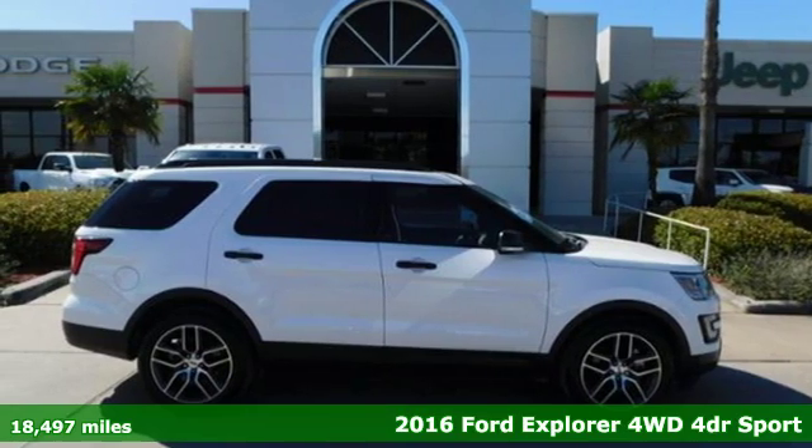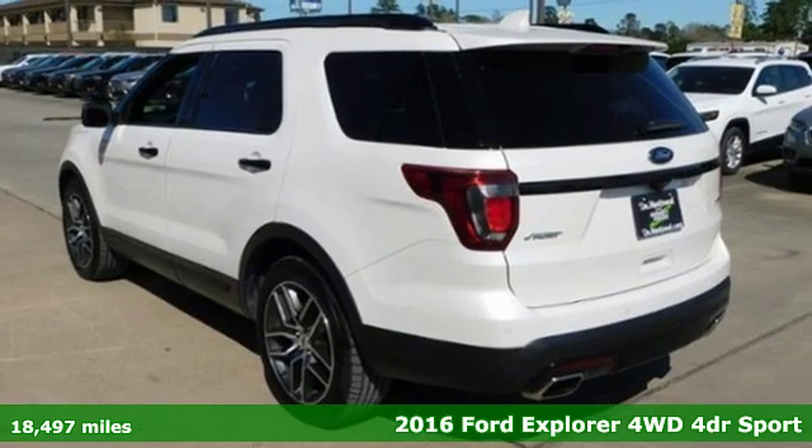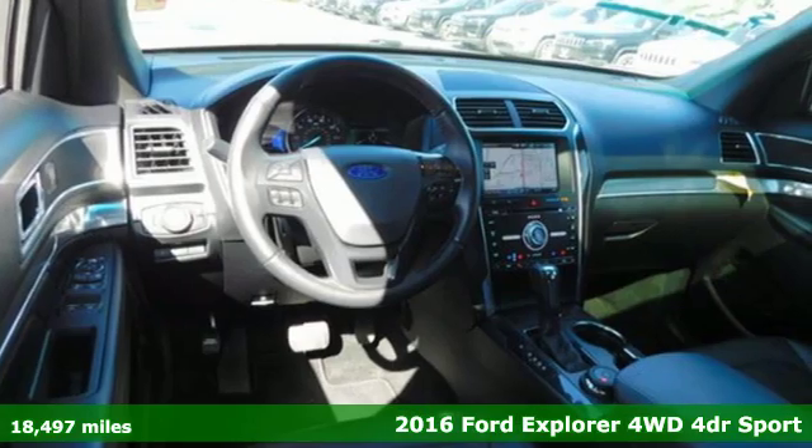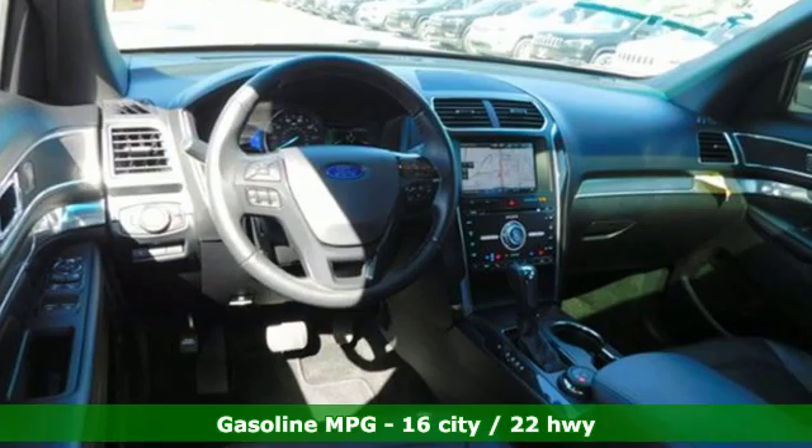Here's a 2016 Ford Explorer. The adventure starts where the pavement stops in this capable SUV. Plus it offers an exciting list of features.